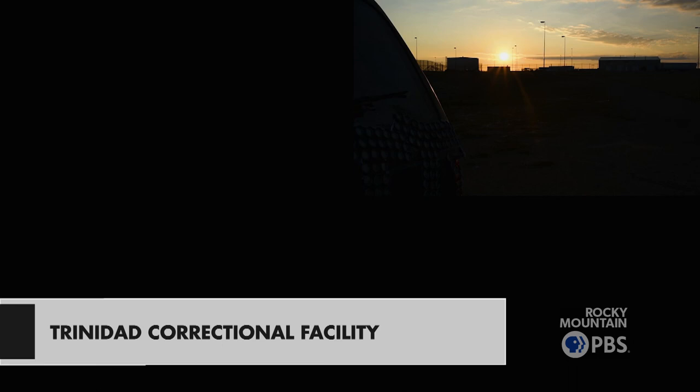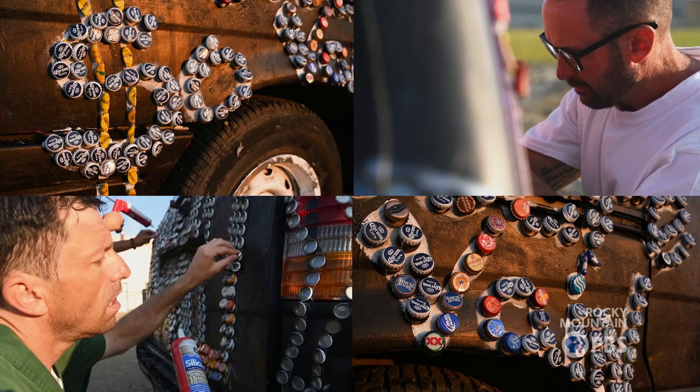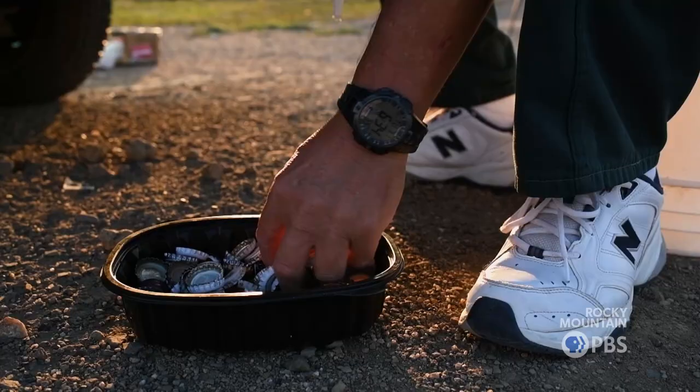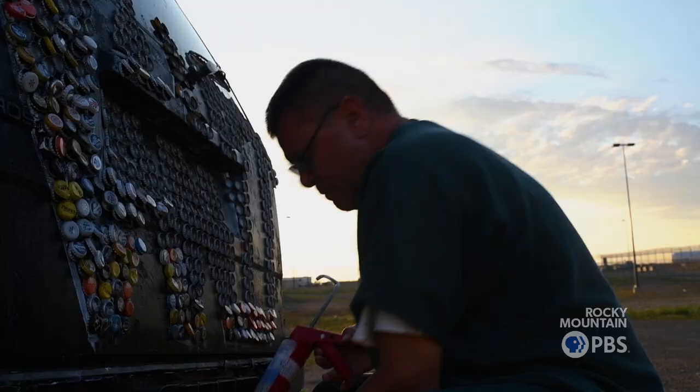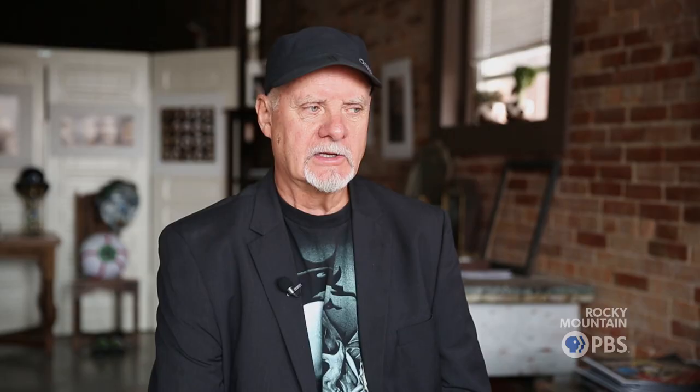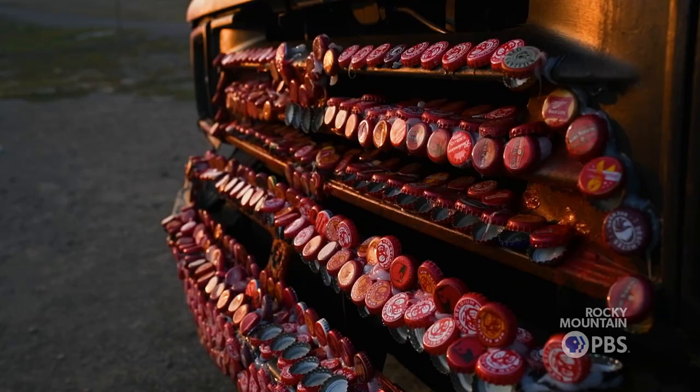They're repurposing themselves. They're repurposing their ideas. They're recycled human beings in a way, given a chance to create something. As with many things in this art car world, there are no precedents or real reference points. One came as an email from someone at TCF — Trinidad Corrections Facility — exploring the possibility of having some of their inmates make an art car.